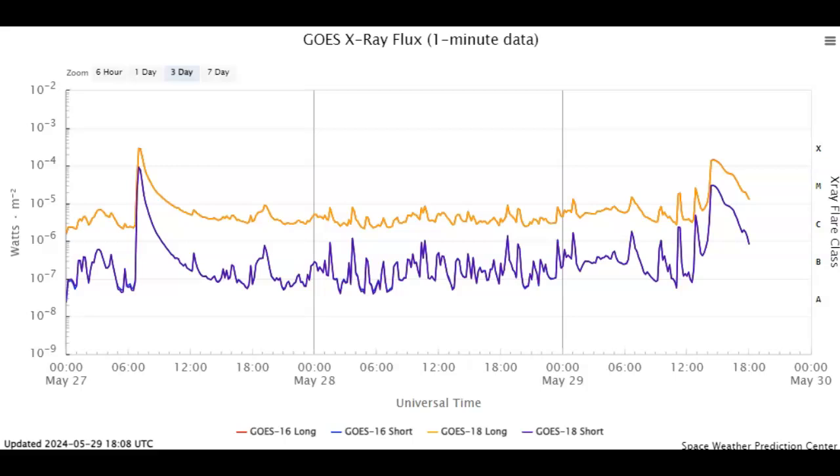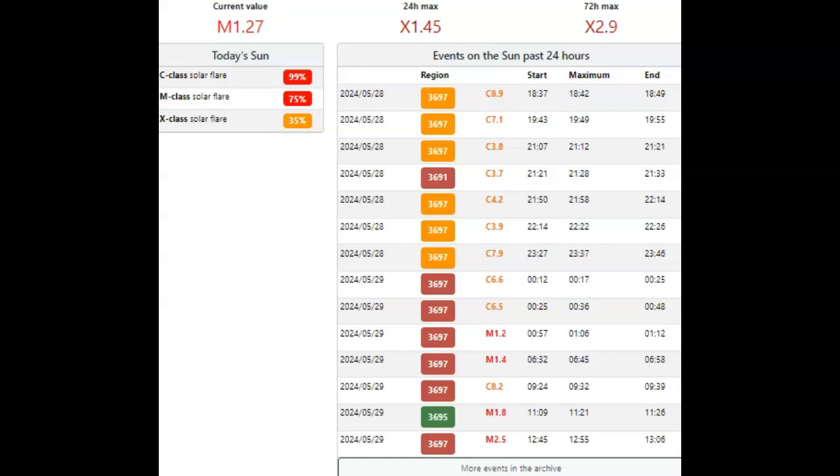We've just had an X 1.4 solar flare that was Earth-directed, from one of our renamed old friends. It has stayed in the M-class area for at least four or five hours. We've also had four other M-flares already today. Heading over to spaceweatherlive.com: at 0100 UTC we had an M 1.2, at 0630 UTC an M 1.4, followed by an M 1.8 at 1109 UTC, and an M 2.5 at 1245 UTC. Notably, all these M-flares come from AR 3697.